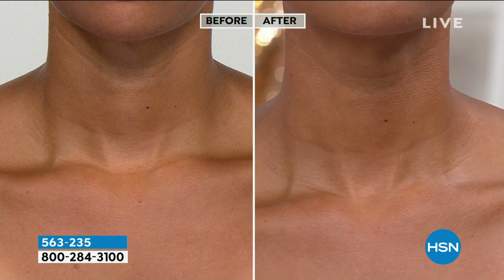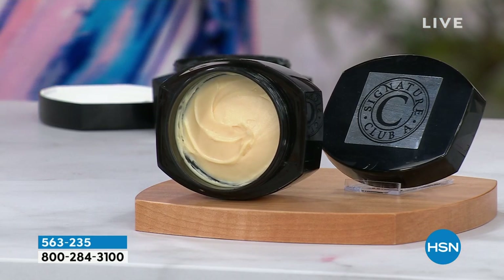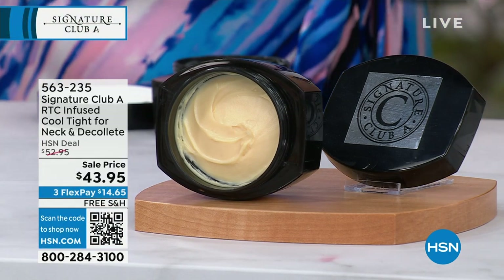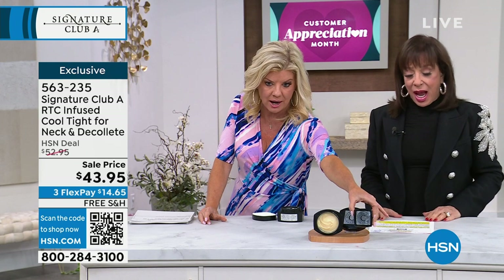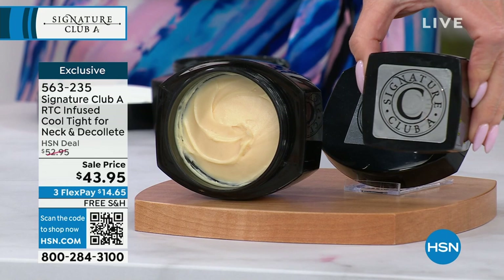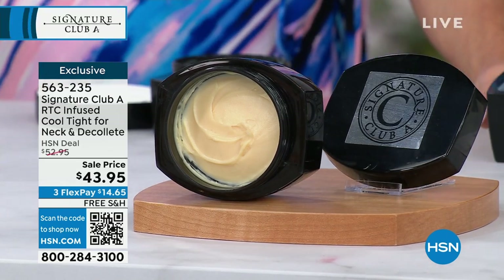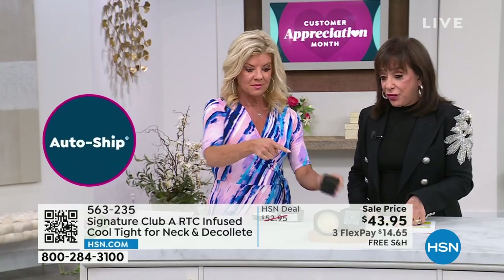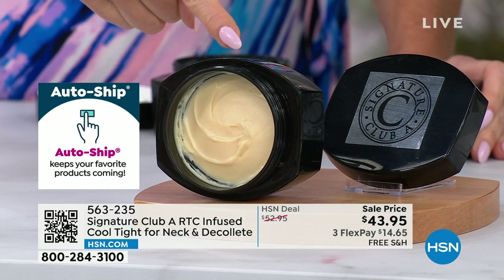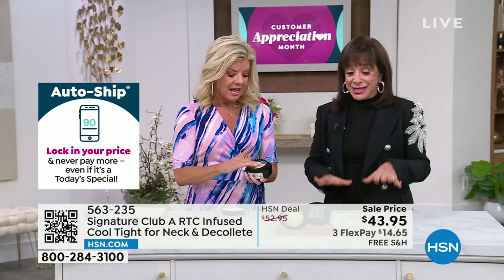Isn't this double the size too? This is 3.4 ounces. It's double the size — this is the regular size right here. 1.7 ounces is $43.95. Double the size is $40. Look at the price — $43.95 for double the size, tonight, with free shipping and handling for the very same price. And there is a cooling effect — Cool Tight is exactly that, it's cool and it's tight.